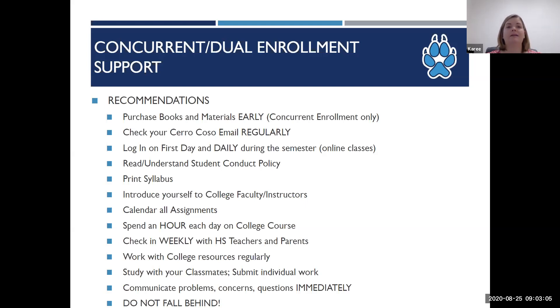The college email is one of the most important things to check often because it is the only way the college will communicate with the student. If the student sends an email through their personal email, it may go unanswered — we need to confirm who the student is, and we can do this by them sending an email through their college email account. For online students, they must log in to their classes on the first day of class; if they don't, they may be dropped from the course. The syllabus is one of the most important documents the student receives from their instructor. It outlines class expectations, grading policies, assignment information, and due dates, so encourage your student to keep it handy throughout the semester.